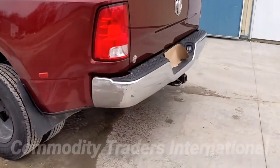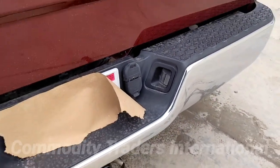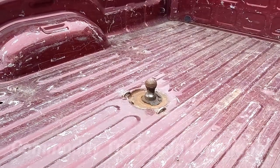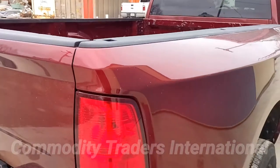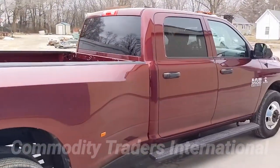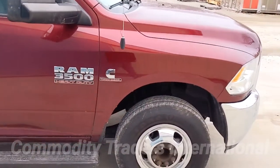This unit comes with the factory Reese hitch. It also comes with the bumper-pull trailer plug that is factory, as well as the fifth-wheel ball installed in the bed. This unit was primarily used by us to pull our 32-foot gooseneck trailer. We are hiring more and more semis than ever, so we decided to put this up for sale because we are doing less and less trucking.